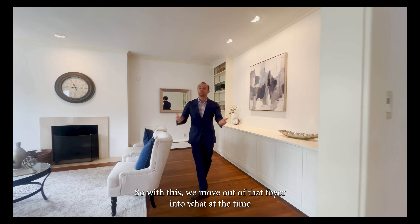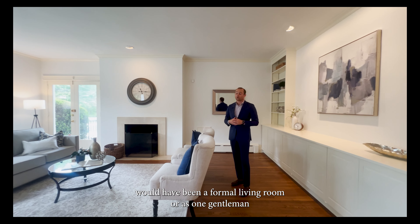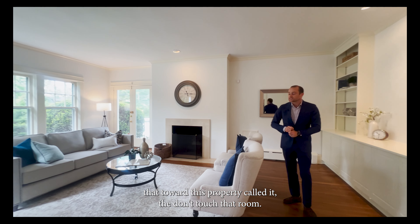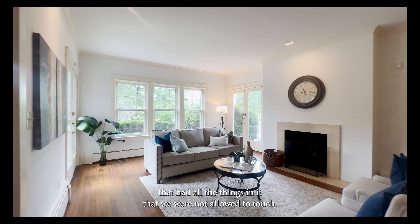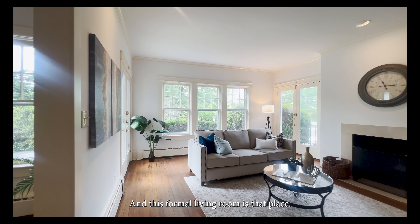Moving out of the foyer we enter what at the time would have been a formal living room — or as one gentleman who toured this property called it, the 'don't touch that room.' This is stage furniture so I can touch it, but when I was a kid we always had a room with things we weren't allowed to touch. This formal living room is that place.